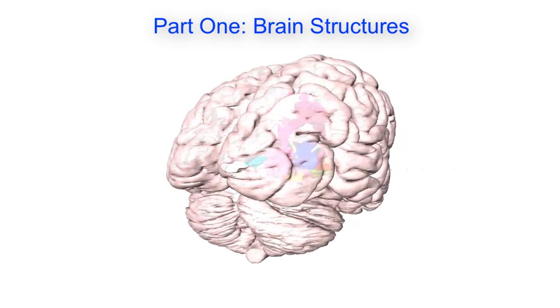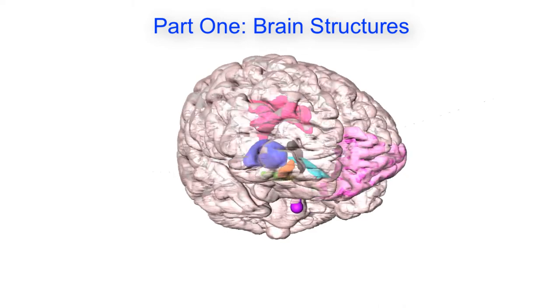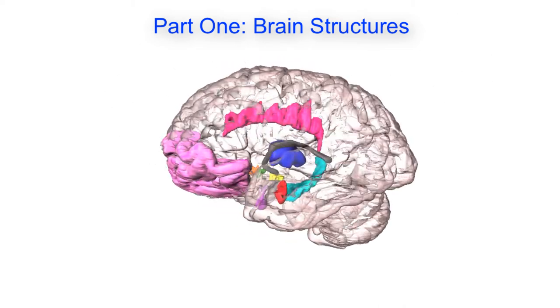This is the first video in a three-part series that discusses the brain structures involved with anxiety and depression. This first video specifically looks into the different structures and their functions.